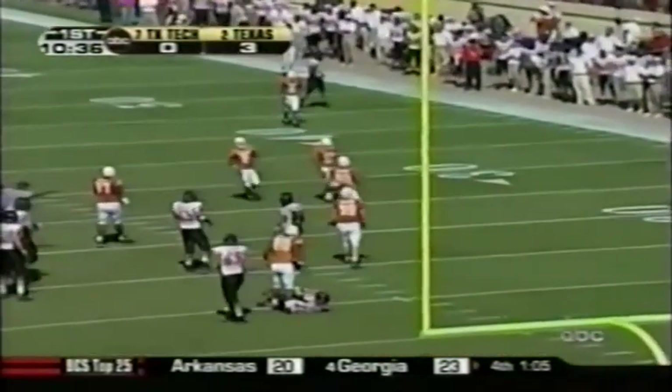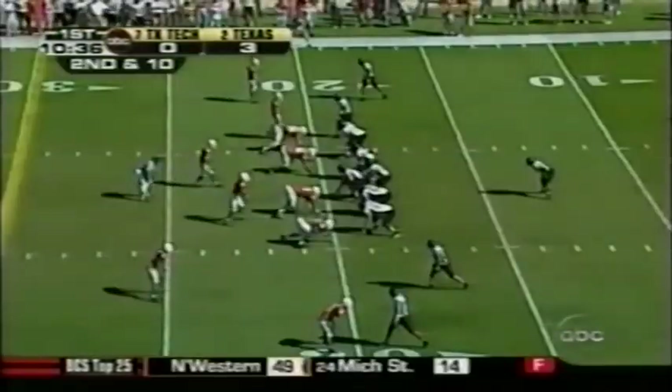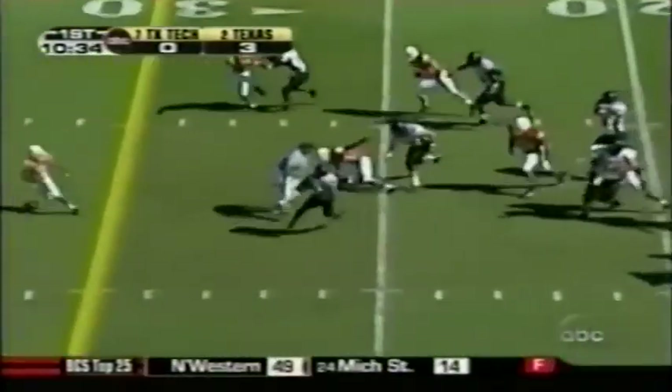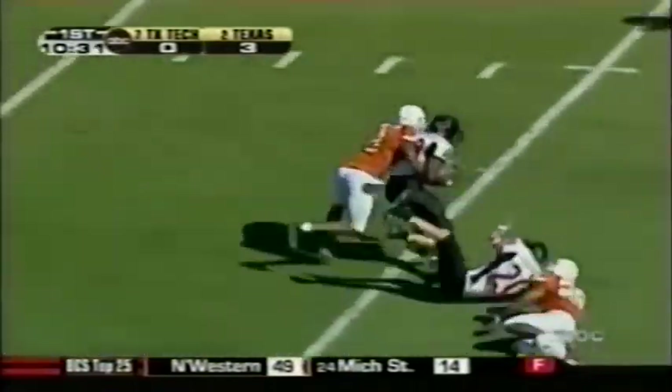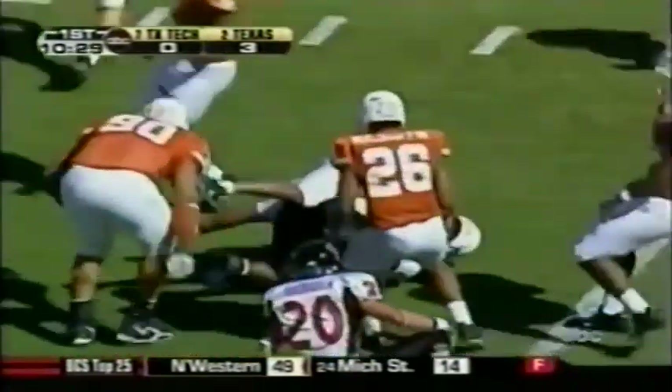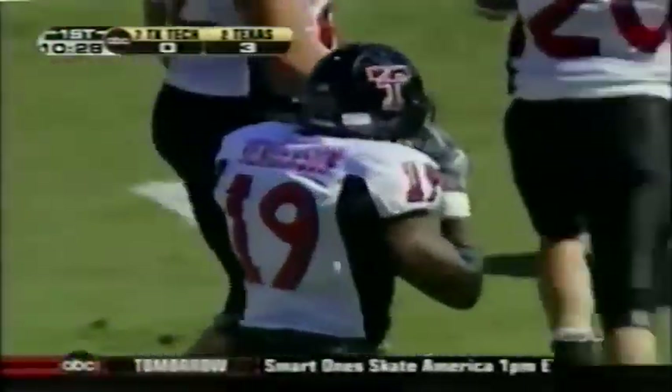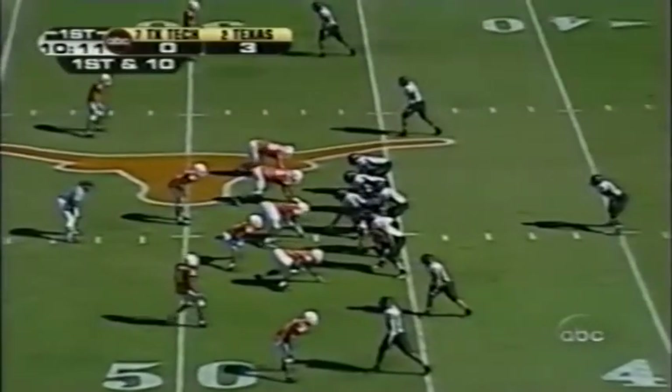Tried to throw it underneath — incomplete. Second down and 10. The running play breaks wide open for Henderson, a good gain to the 47-yard line. Torian Henderson, the senior from Gatesville, running Henderson down on that play.